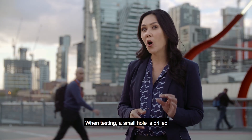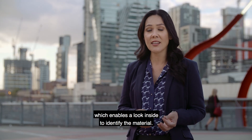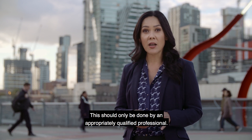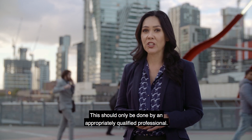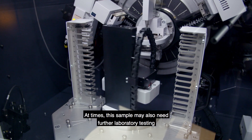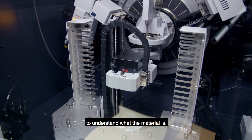When testing, a small hole is drilled, which enables a look inside to identify the material. This should only be done by an appropriately qualified professional. At times, this sample may also need further laboratory testing to understand what the material is.